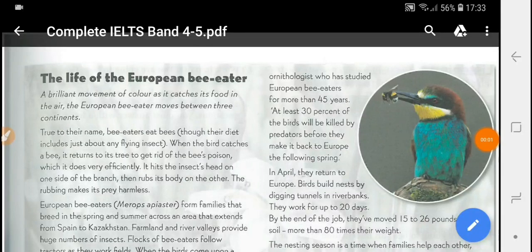The life of the European bee-eater — a brilliant movement of color as it catches its food in the air.